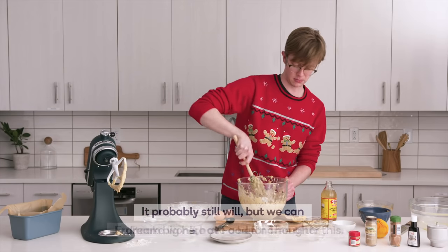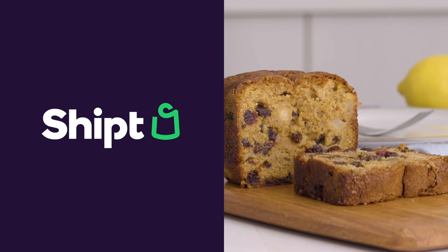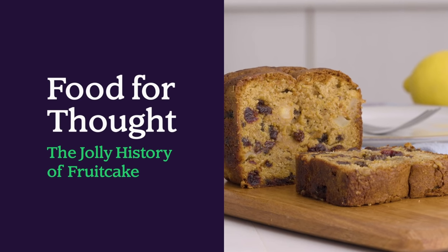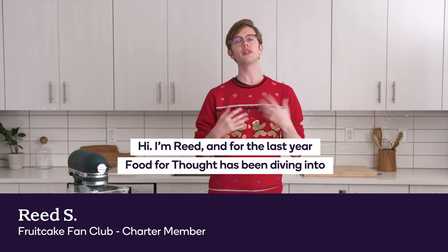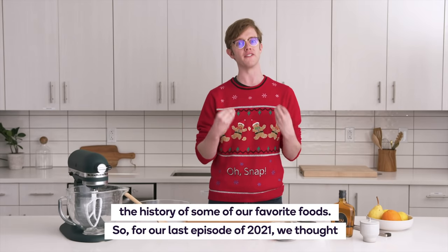Fruitcake won't have a bad name after this — probably still will, but we can dream big here at Food for Thought. Hi, I'm Reed, and for the last year, Food for Thought has been diving into the history of some of our favorite foods.